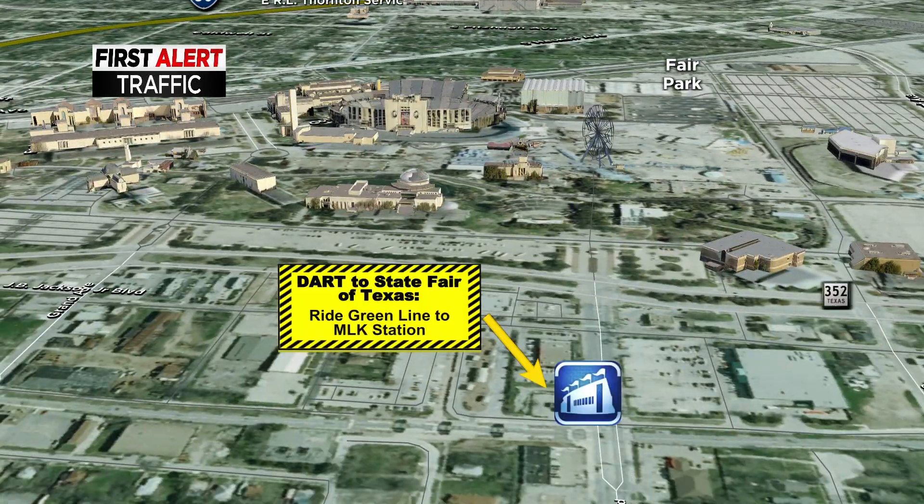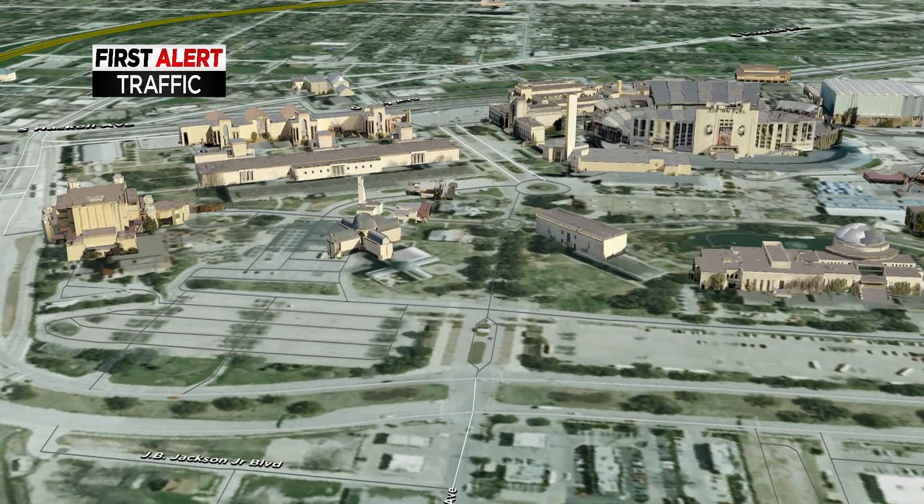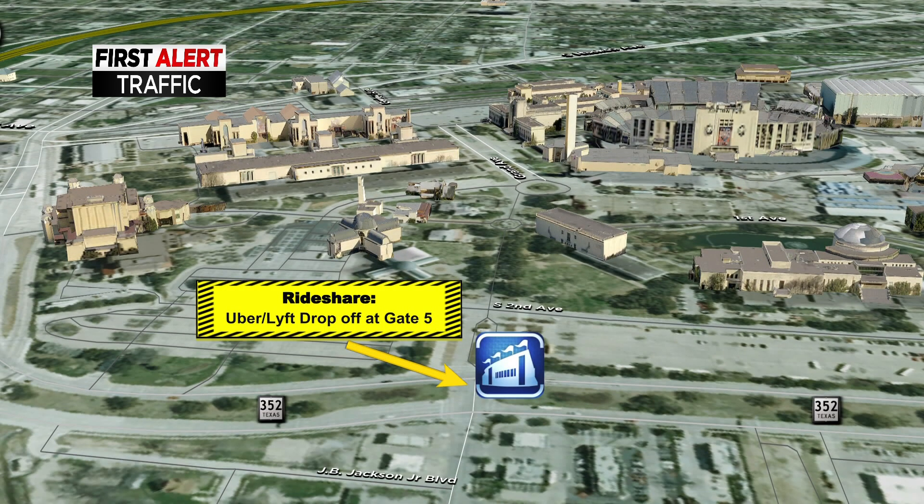Another option is to have the DART Green Line drop you off at the MLK station. It's located a couple of blocks from the State Fair grounds, but the good news is it's still a convenient and easy walk past 2nd Avenue to get to the State Fair.